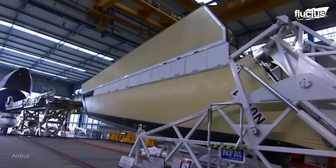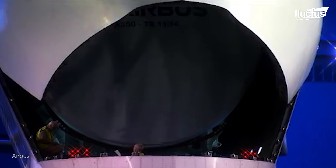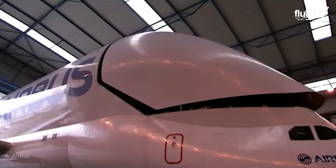In no time, Airbus realized that transporting wings, engines, and even entire fuselages was as simple as sending in the Belugas.